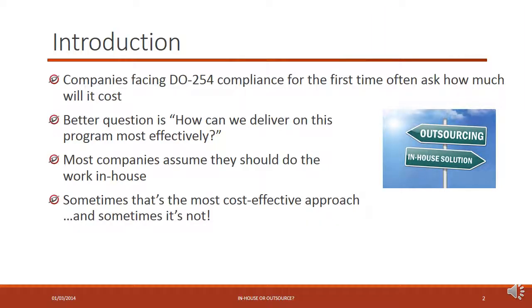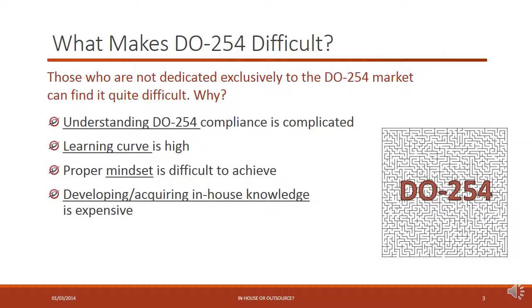As more and more companies are finding themselves facing DO-254 requirements, one of the first things they typically ask themselves is how much is this going to cost. We explored this in another video session looking at the effort and cost of the DO-254 program, but sometimes a better question to ask is how can we deliver on this program most effectively. Many companies just assume they should do the work in-house, and sometimes that is the most cost-effective approach, but sometimes it isn't.